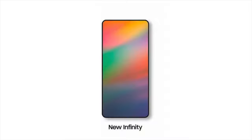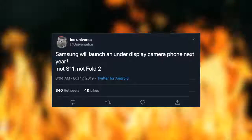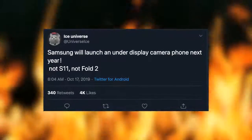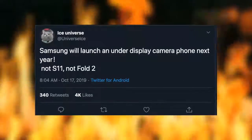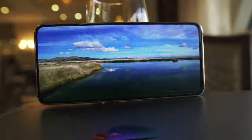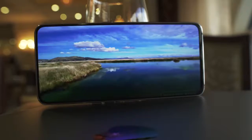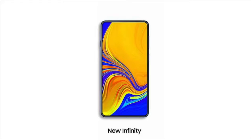This news is coming from three different sources, which confirms that Samsung is indeed bringing it next year. First source is our trusted leakster Ice Universe. He says Samsung will launch an under-display camera phone next year, and it's not the Galaxy S11 and it's not the Galaxy Fold 2. So what could it be? Well, it could be a Galaxy A series phone, considering it's the first of its kind — it might not be entirely perfect for a flagship, which is why Samsung is trying it on a non-flagship phone first.